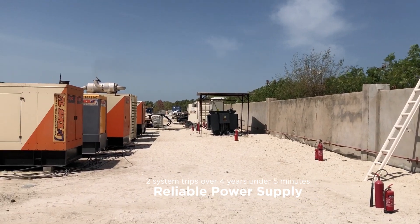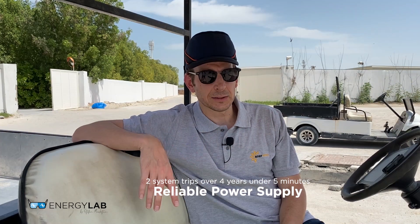There was another question about reliability. The system is very reliable. We've been running this site for four years and there have been two trips, each less than five minutes. Versus the alternative of running traditionally 100 percent on diesel generators, those systems trip way more frequently and take longer to ramp up again. Now let's go to the beach villas and I'll show you the solar system there.